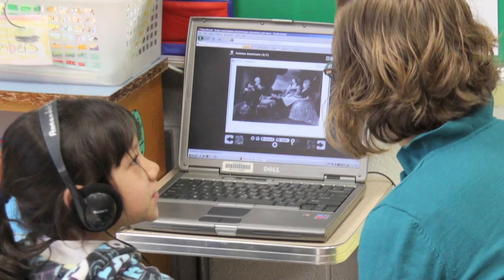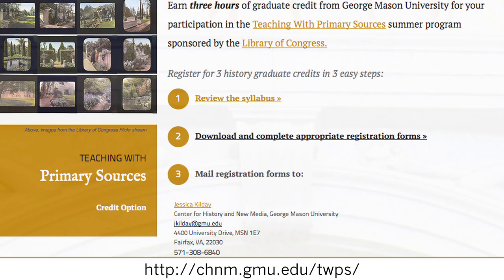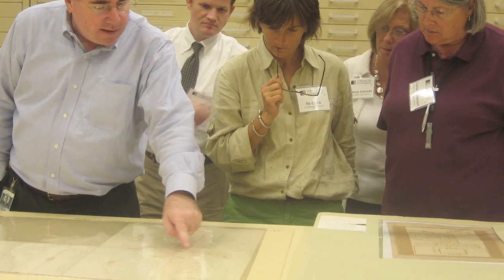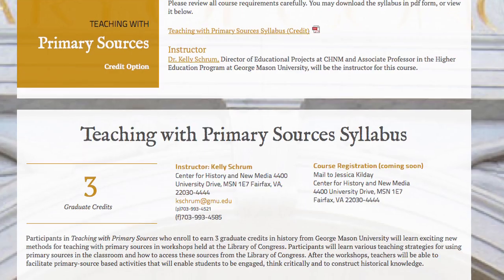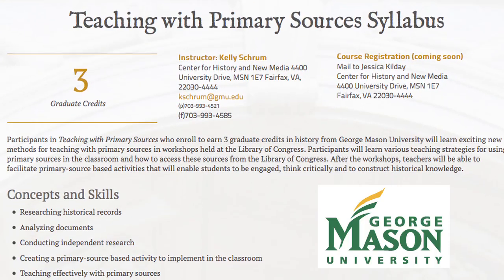Empowering students to analyze primary sources can change a history classroom. Teaching with primary sources focuses on improving history instruction using Library of Congress collections. But why stop there? Expand this learning and earn graduate credit in history at George Mason University.